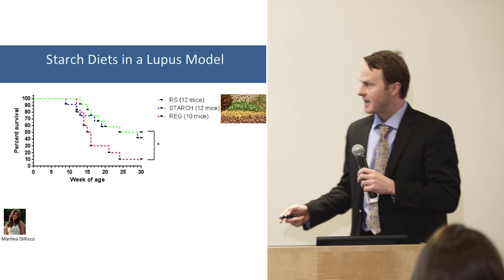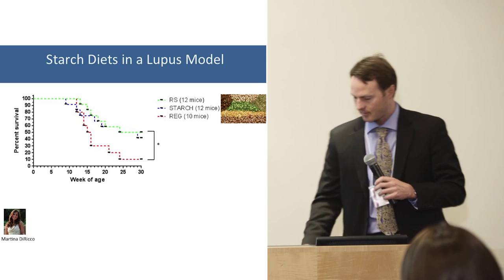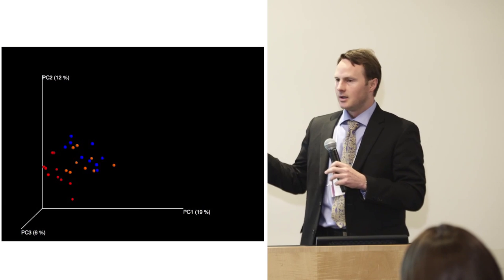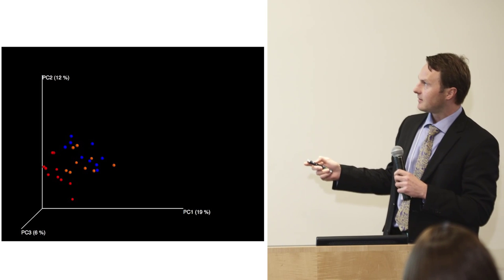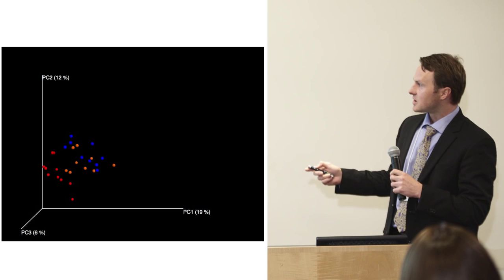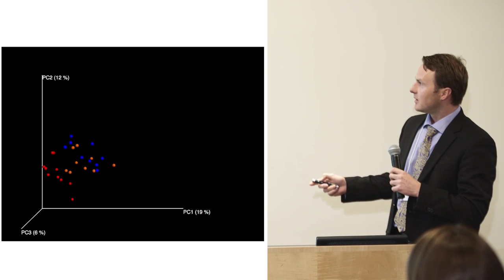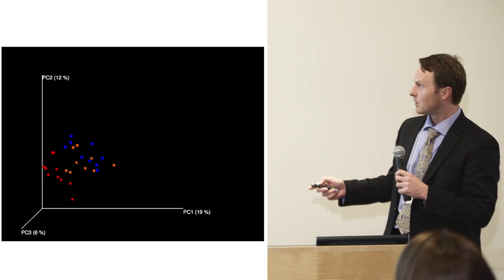We are testing certain diets and speculate this may abrogate the disease cascade. In one very early result — not from the antiphospholipid syndrome model — using a different lupus model, a certain starch diet, developed by Martina in the lab, could quite significantly prevent mortality from lupus.